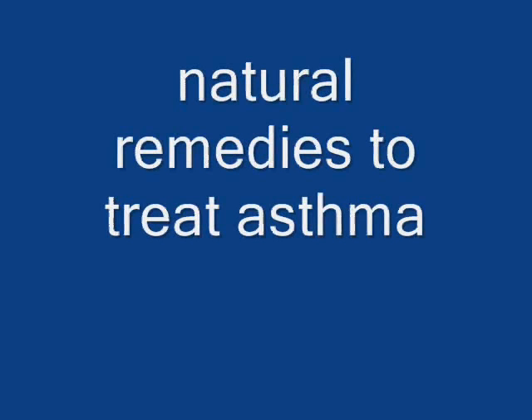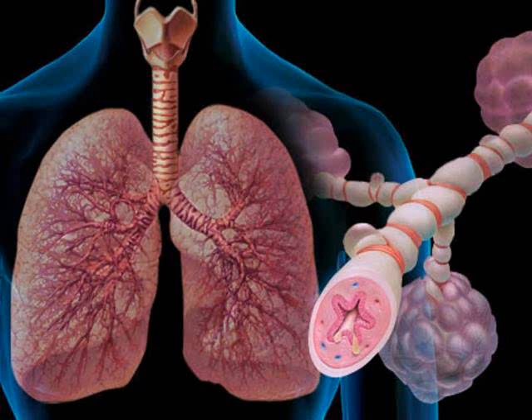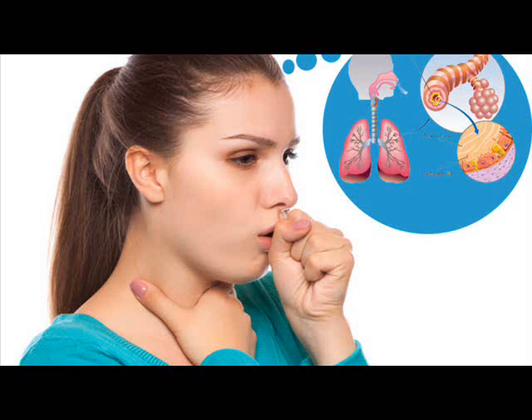Natural Remedies to Treat Asthma. Asthma is a lung disease that causes difficulty breathing. It can be either acute or chronic. Asthma attacks occur when there is an obstruction in the flow of air in the lungs. The exact cause of this disease is not known, but it can be triggered by allergies, air pollution, and respiratory infections.